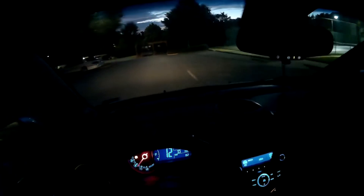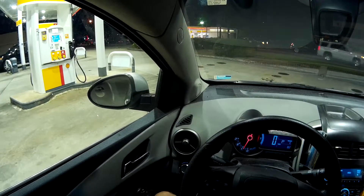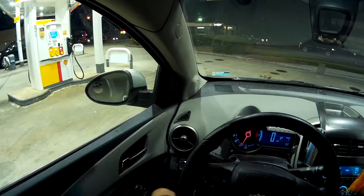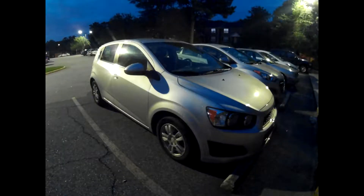It returns decent fuel economy, with the EPA rating this at 25 miles per gallon city and 35 miles per gallon highway. I think it really boils down to the 6-speed automatic transmission — because hey, if you want better fuel economy, just add another gear.